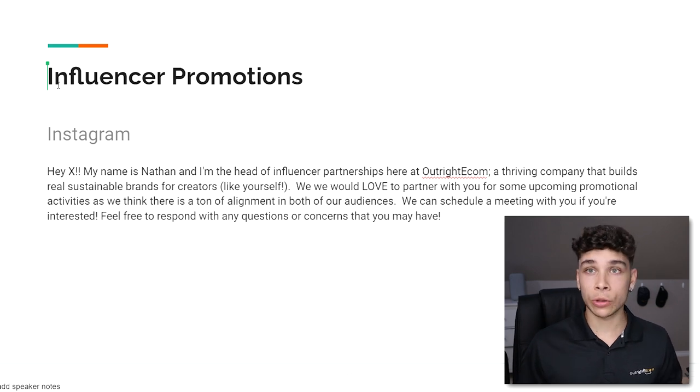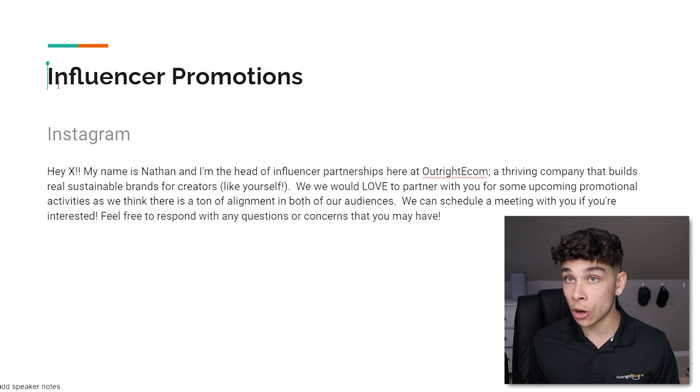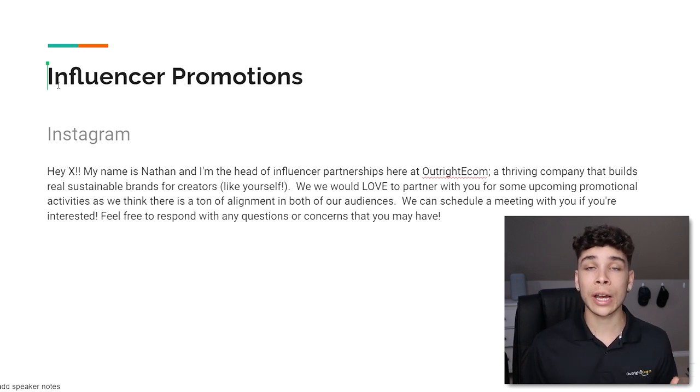First up: influencer promotions. These are primarily on Instagram, though you can also find influencers on TikTok. It can be tough — you've got to get lucky sometimes, audiences can get dried up with a particular product or niche. It's very difficult and not something I recommend everyone get into. That said, if you have extra capital to play with, it can be a very powerful tool — you can see 5x, 6x, 7x returns that you just can't get with paid advertising.